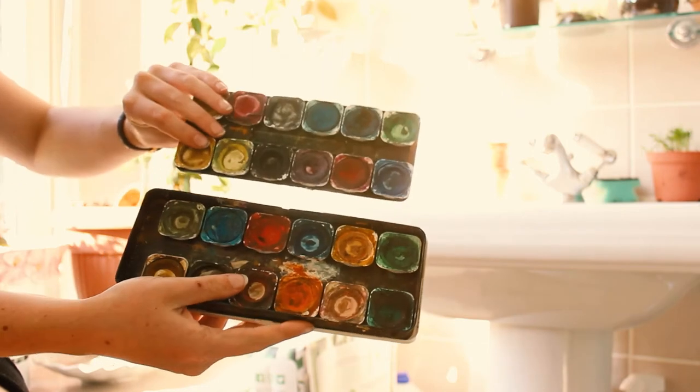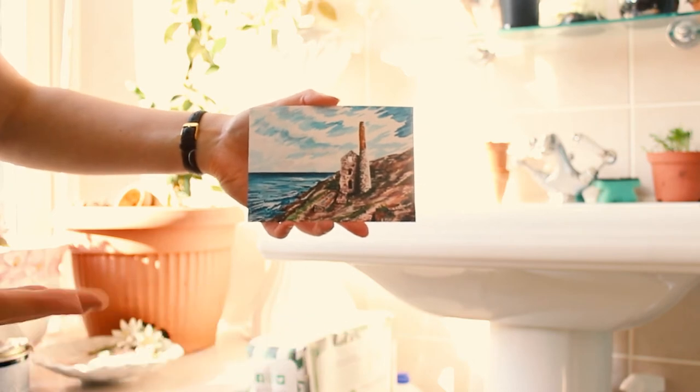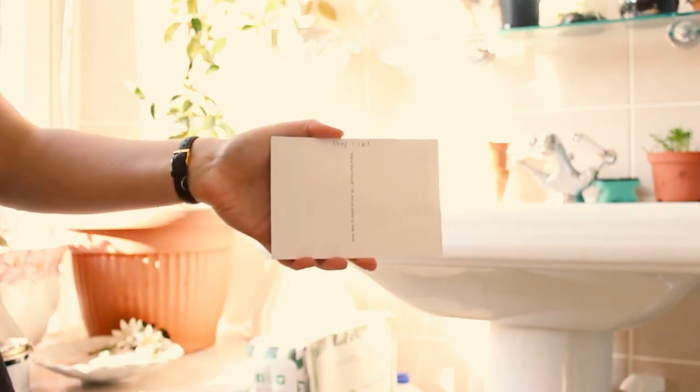On this postcard we have a traditional Cornish mine stack. This is Wheal Coates actually, and it's at St Agnes Beacon. Online I've been receiving messages asking if I'm going to sell my postcards there.